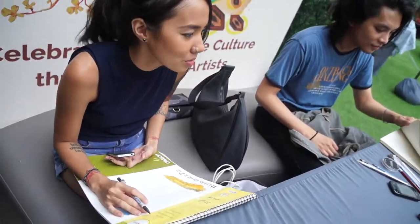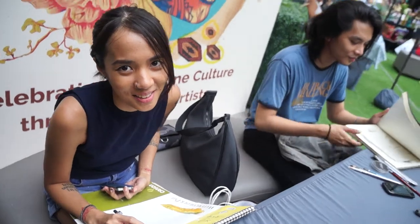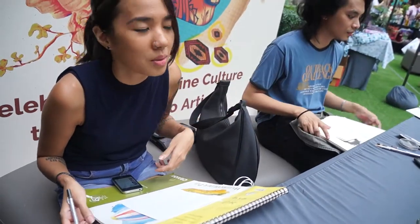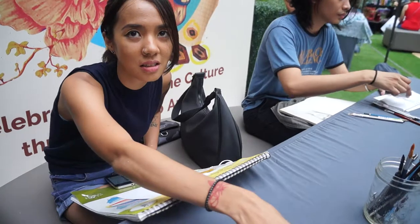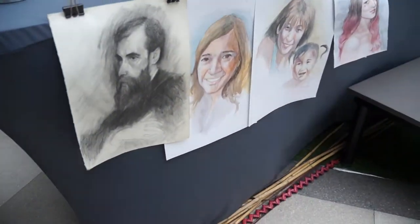Hi guys! What are you doing? We're doing portraits. Portraits? Yeah. What kind of portraits? We provide... Caricatures? No, not really. Mostly realism.